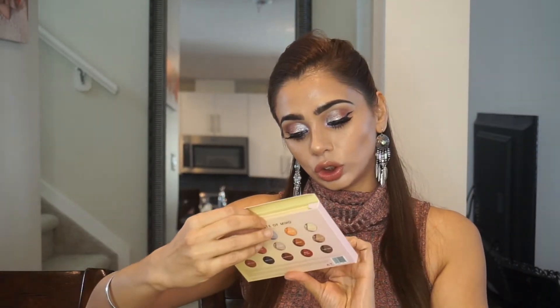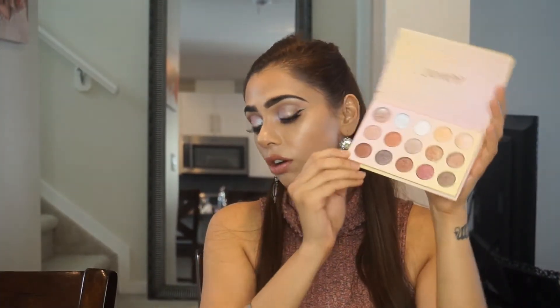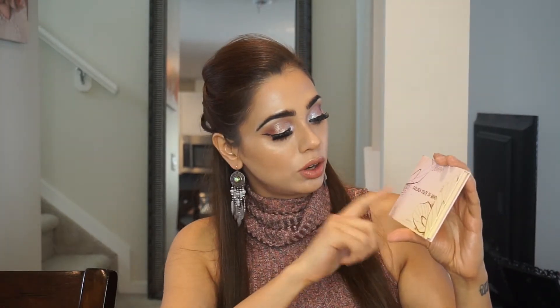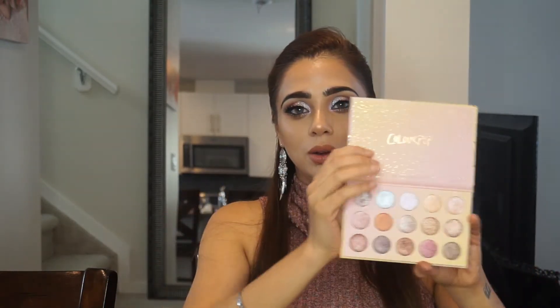It's called Golden State of Mind and it has 15 eyeshadows. The cost of this palette is $30, so 15 eyeshadows for $30 is not a bad price. The palette itself is quite nice — it's a holiday-type palette with rose gold writing on top and a peachy effect. However, when you hold it, it feels very unsteady and quite cheap, and it doesn't even have a mirror, so you can't really travel with just this palette.